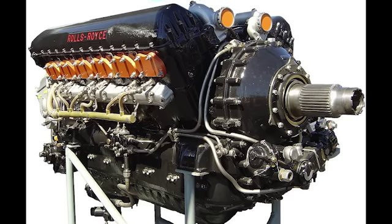Most engineers design engines to run. Alfred Cyril Lovesy designed them to break. To the designers in the drawing office, a failure was a mistake. To Lovesy, it was data.